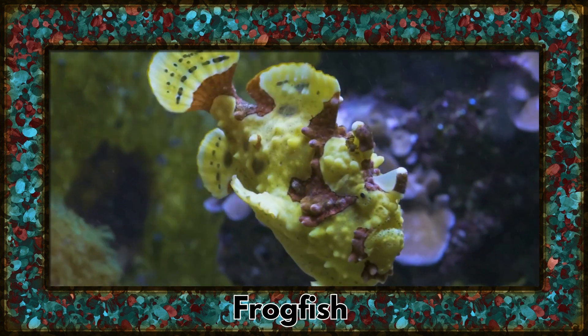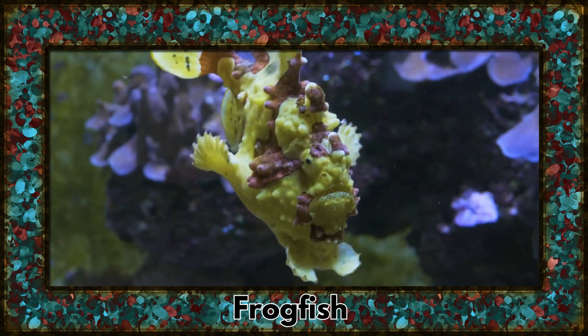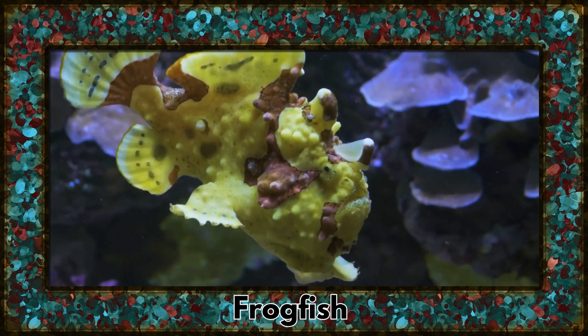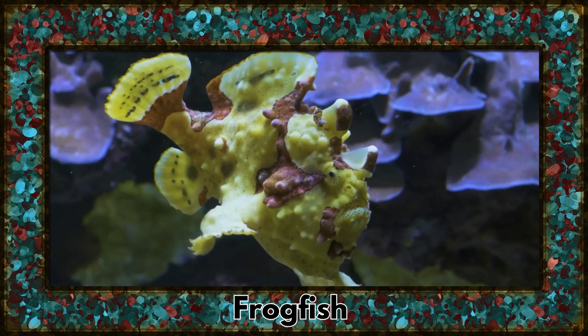Concluding our adventure is the frogfish, a master of disguise. With their ability to mimic their surroundings, these fish patiently wait for prey to approach.